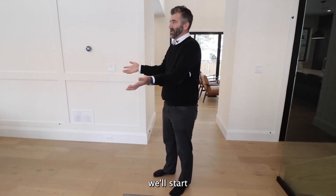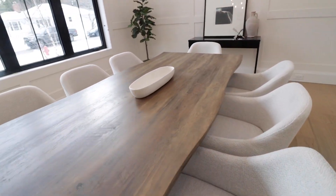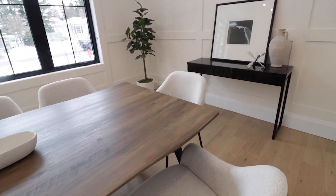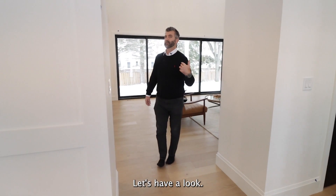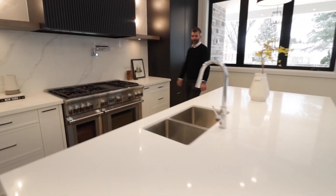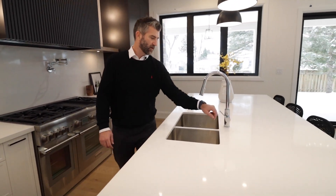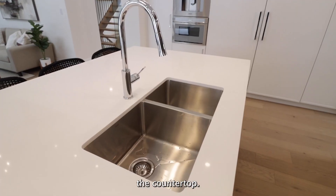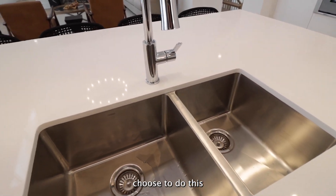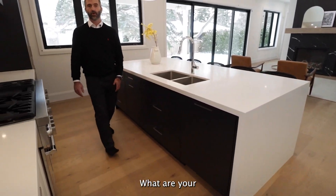As always, we'll start in the dining room. Come on in the kitchen, let's have a look. Stainless steel sink built into the countertop. I really like when builders choose to finish this with the granite rather than having it wood.